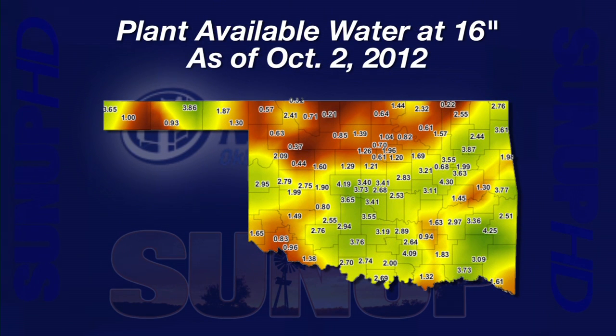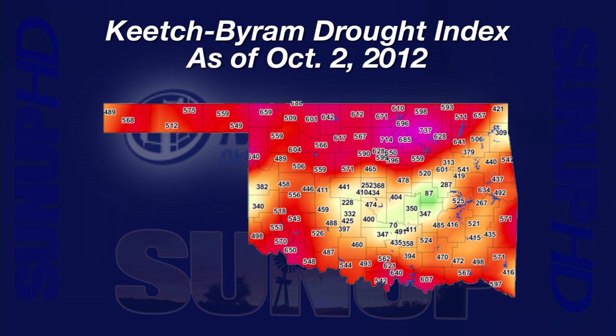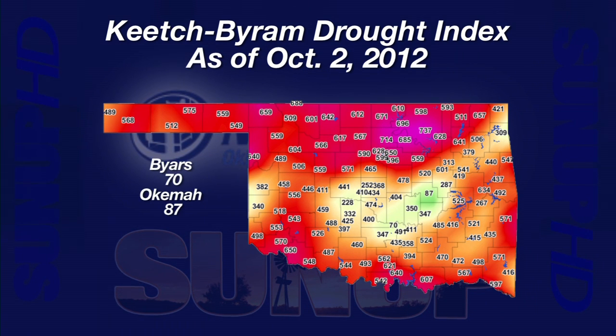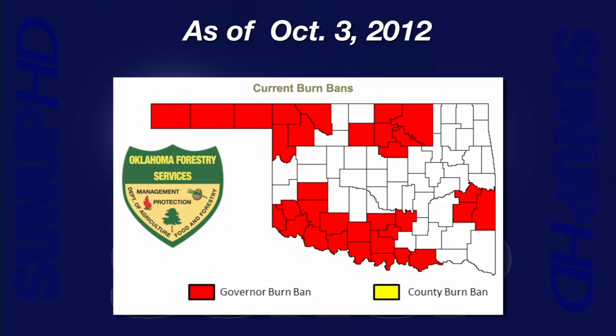A plant-available water map from the surface down to 16 inches shows how the rain impacted soil moisture. The brown areas typically have less than an inch of water available to plants. In contrast, most locations in green-colored areas have more than 3 inches of available water in the top 16 inches of soil. Turning to the Keetch-Byram drought index, where the maximum dryness is 800: two locations are wet enough to be below 100 — Byers and Okemah. Two locations are still super dry, over 700 — Red Rock and Wynonna. Too many locations are still over 500. Those areas with higher numbers on the Keetch-Byram drought index are still under the governor's burn ban as of October 3rd. Such a patchwork pattern means you need to stay on top of what is in effect for your county. A web search for Oklahoma burn ban will get you to the current Oklahoma Forestry Department burn ban map.